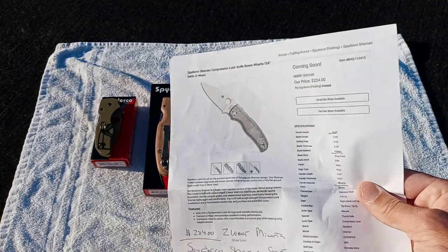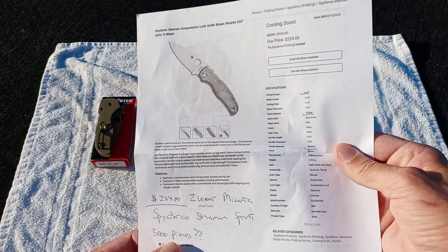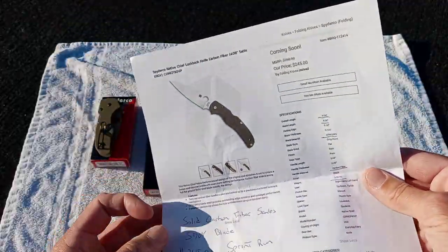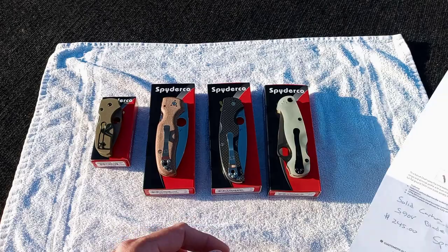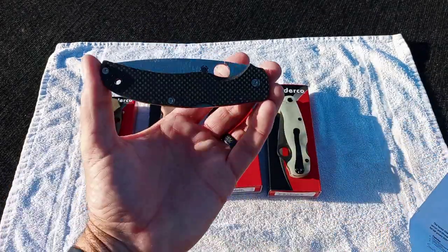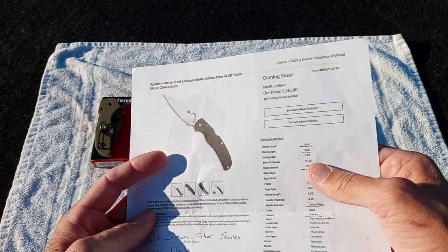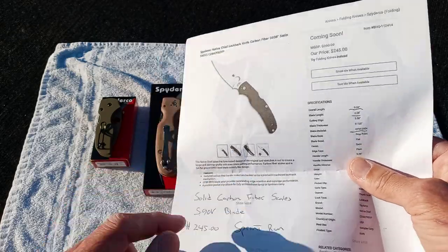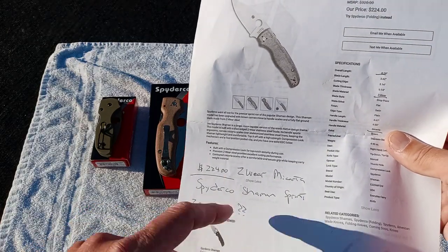So the Shaman's $224, Z-Wear micarta — supposedly 3,000 pieces, I put question marks, not quite sure. I know there's more than the original 1,200; most sprint runs are 1,200 pieces. The solid carbon fiber S90V Native Chief is $245. It's expensive, but you've got a big four-inch blade of S90V and solid slabs of carbon fiber made in Golden. 3.9 ounces is what it says — I haven't weighed it yet. The $245 is dropping now for the next two or three weeks, and then the Z-Wear for the next two or three weeks at $224.